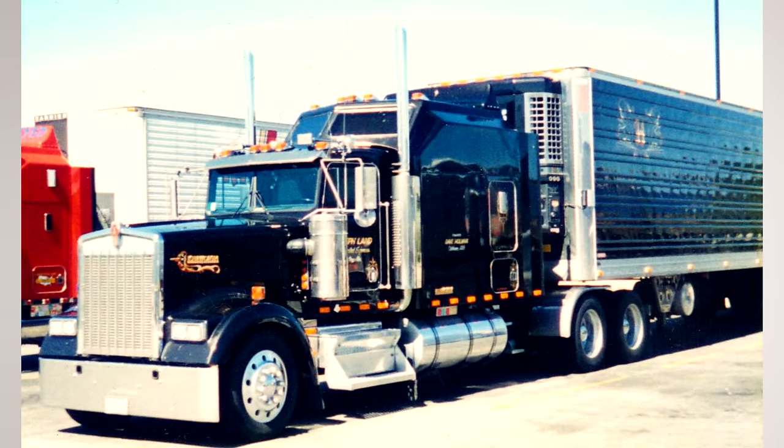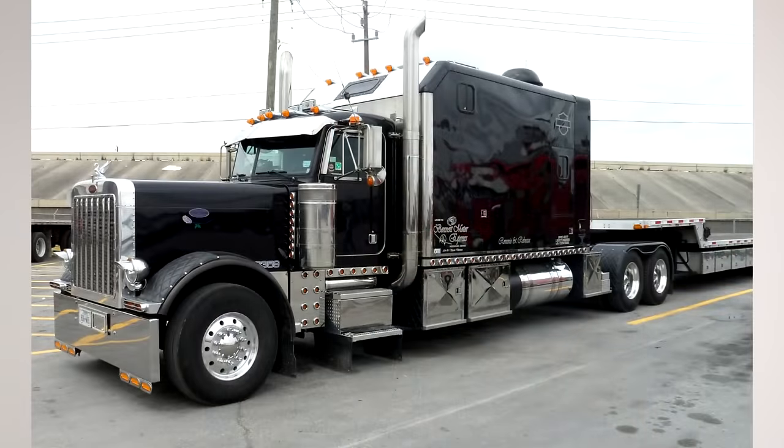The 1980s sparked a number of custom builders for these super sleepers, such as Double Eagle, Micmac, and ARI. Not only did these sleepers provide more comfort for the drivers, they became almost a status symbol for owner operators making a lot of money. These sleepers were not cheap — generally starting at about $20,000 and going to $40,000 or more, back in the 1980s. That was more than double the cost of a factory sleeper.